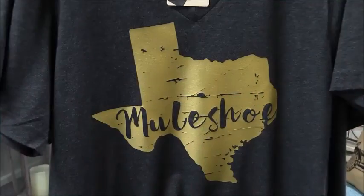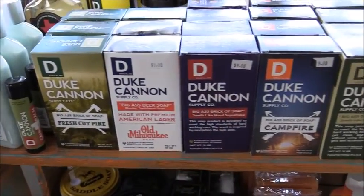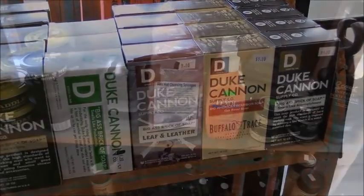They haven't forgot the men at Tattered Tumbleweed. They have new Duke Cannon Bricks of Soap and Beer Soap, including the new fragrances of Fresh Cut Pine, Campfire, and Leaf and Leather.